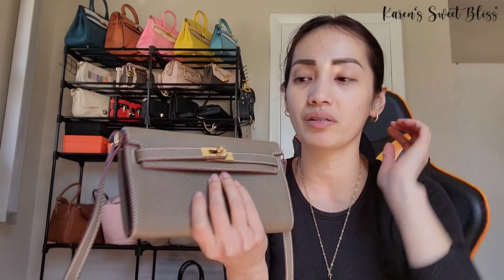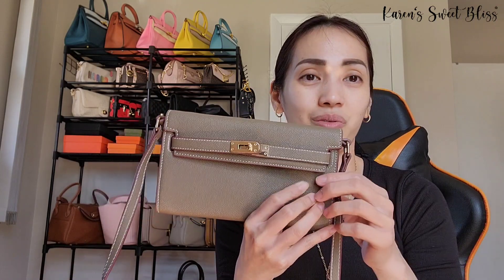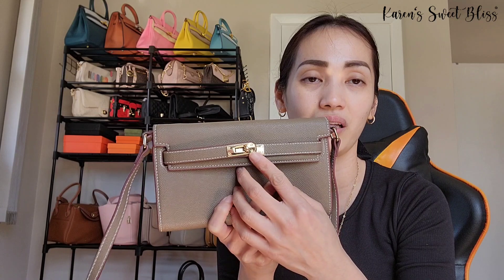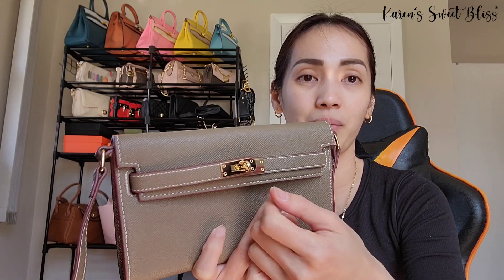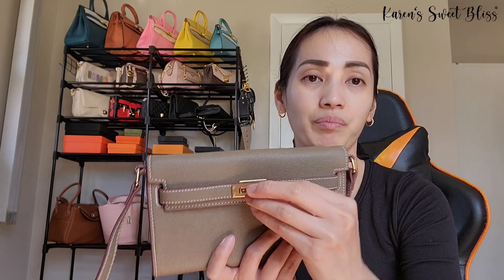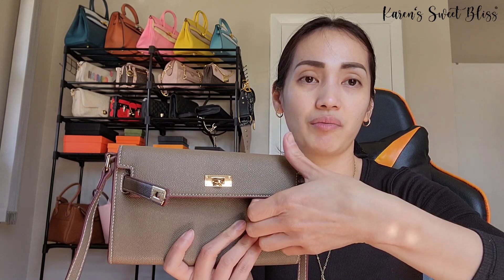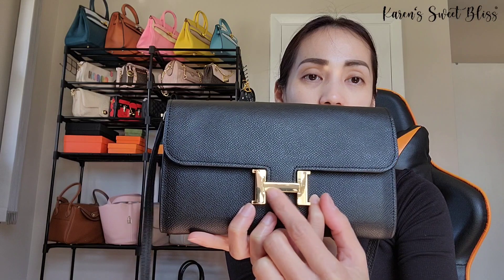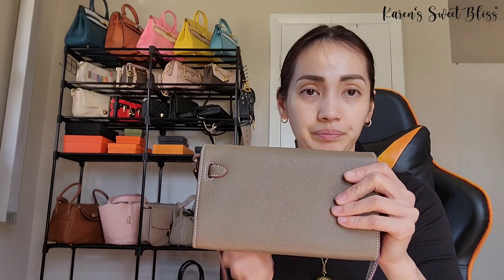Looking at the front, there's already a big difference. For the Kelly, it has these sangles, and the way you open it is you turn the turnstile, remove the sangles, and lift the flap. For the Constance, you just lift the middle buckle where the H is — it's like a connector in the middle — and then you flip the buckle up to lift the flap.